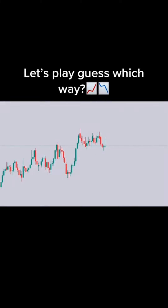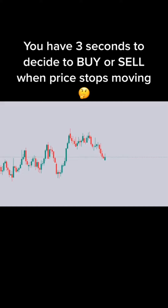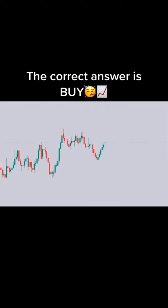Let's play 'guess which way.' You have 3 seconds to decide to buy or sell when price stops moving. Ready? 3, 2, 1. Buy or sell? The correct answer is buy.